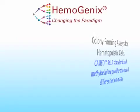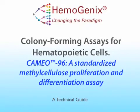Welcome to this technical guide on CAMEO-96, the only methylcellulose colony-forming assay that can measure both proliferation and differentiation, and the only assay that provides true standardized colony-forming assay results. This is Ivan Rich, the CEO of Hemogenics, and I shall be taking you on a journey to the most advanced assays for hematopoietic cells available.